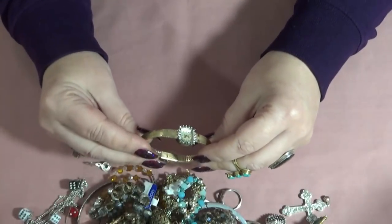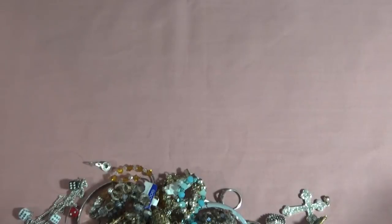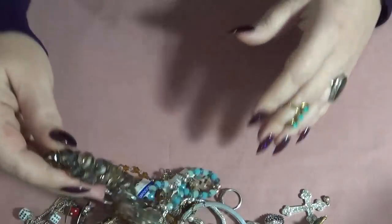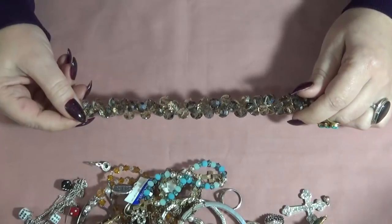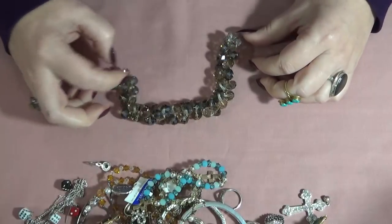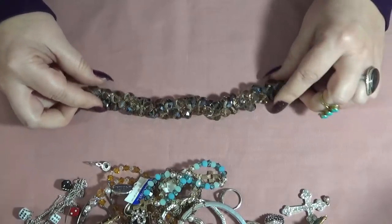I have a watch — let me grab my loupe. This one is the Ville Amitron quartz. And this is a strand of crystals, like smoky quartz glass faceted — maybe this one was a necklace or a bracelet, I do not know.